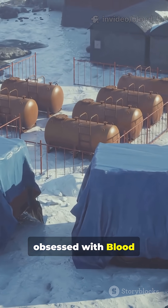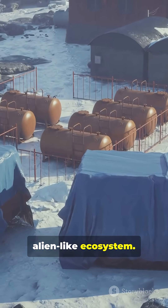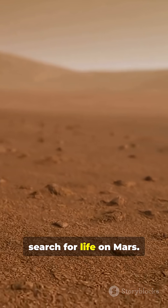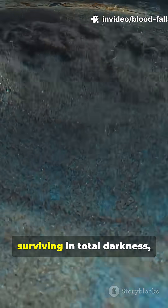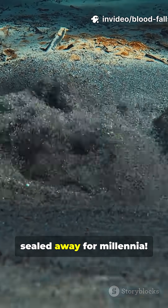Scientists are obsessed with Blood Falls because this alien-like ecosystem could help us search for life on Mars, or even other planets. Just imagine life surviving in total darkness, sealed away for millennia.